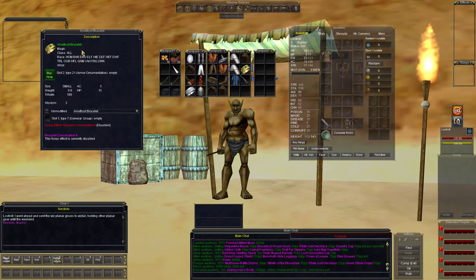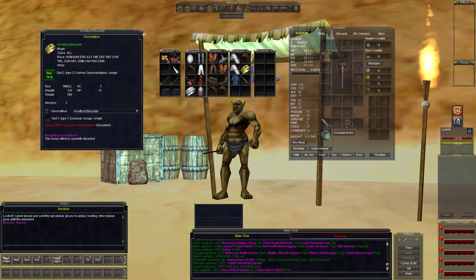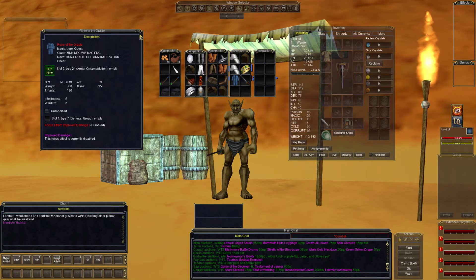Always a favorite — amethyst bracelet, 5 AC, 15 hit points, 3 wisdom. This may go to a wisdom caster tonight. The oracle robe still sitting in my inventory — 9 AC, 25 mana, 5 intelligence, 5 wisdom. This was rejected by our casters last night; let's see if somebody new logs in tonight.